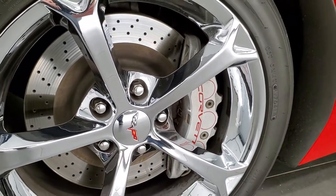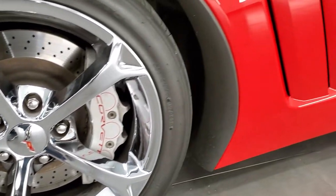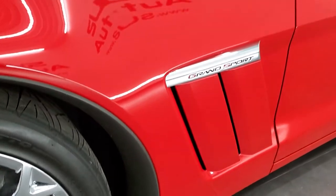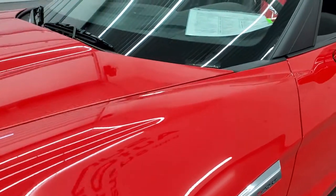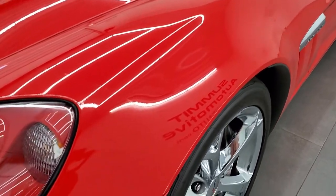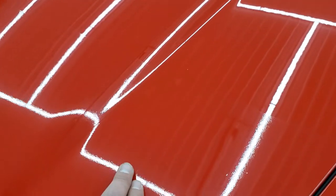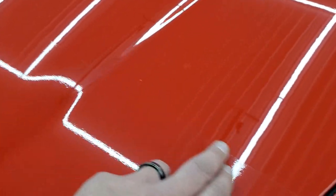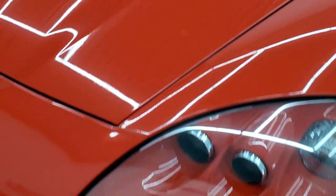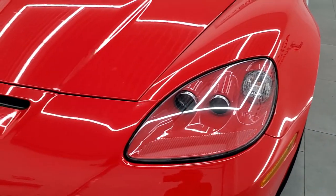The Grand Sport gives you the drilled rotors Z16 performance package, a little bit bigger brakes and everything. You get the Grand Sport logo there. Front fender is in excellent condition. This one actually does have a 3M wrap on the front fenders and the hood — you can kind of see the line right here. It has a 3M wrap on the front bumper and the front of the fenders and the front of the hood.